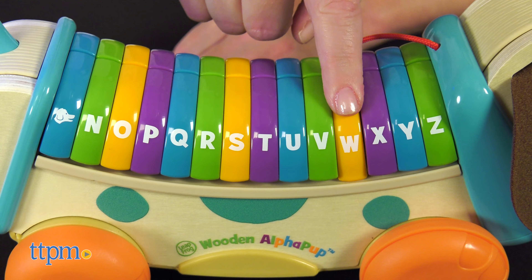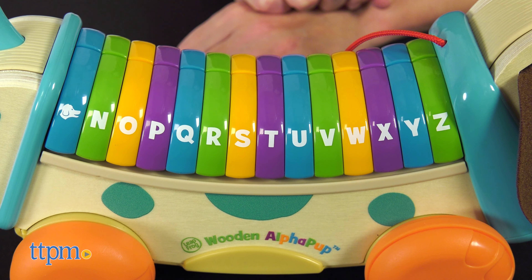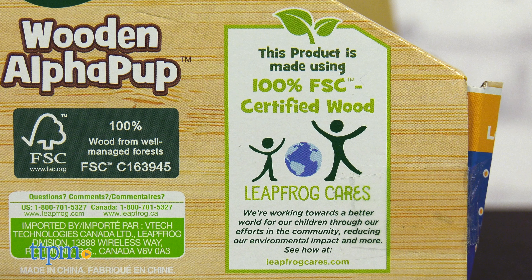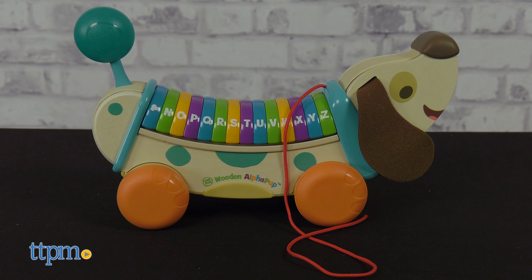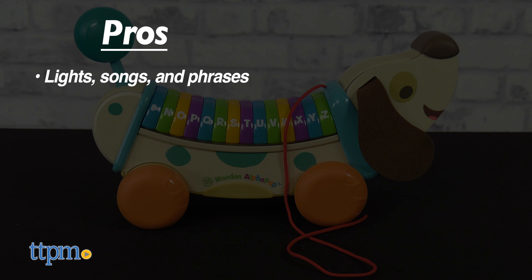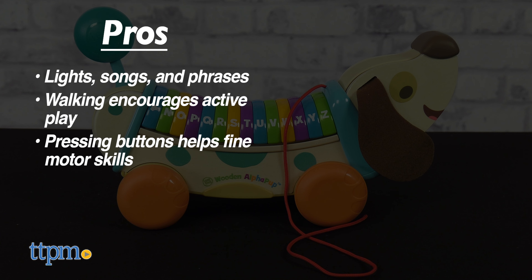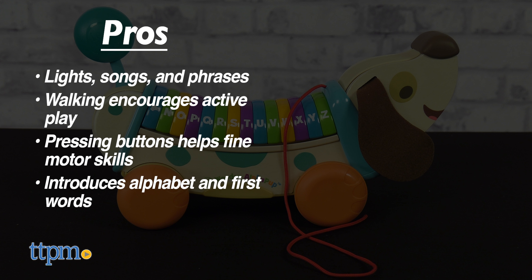I like that both of these are not only wooden toys, but wooden toys made from FSC wood. It gives the toys a classic look and it's also an important feature for eco-conscious parents and gift givers. The pros for the Alpha Pup are the light songs and phrases, walking with the pup encourages active play, pressing the buttons helps with fine motor skills, and it's a fun way to introduce the alphabet and first words.